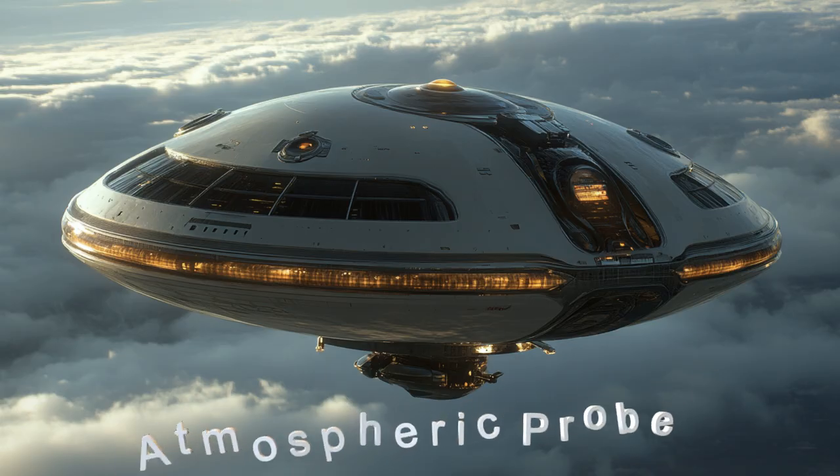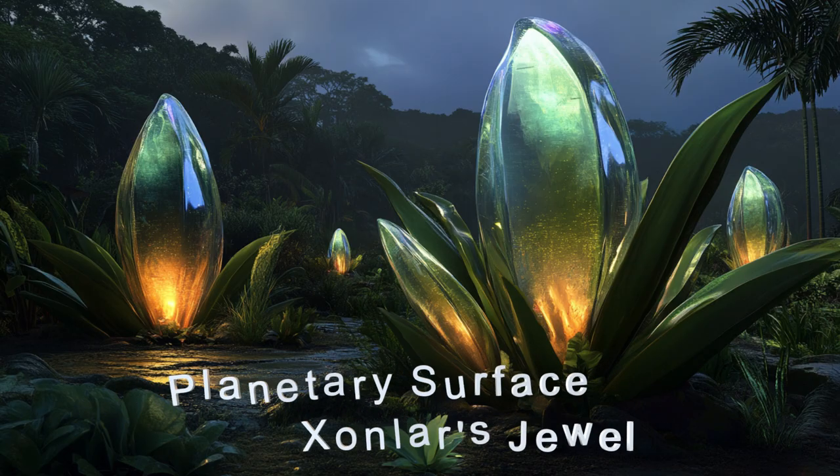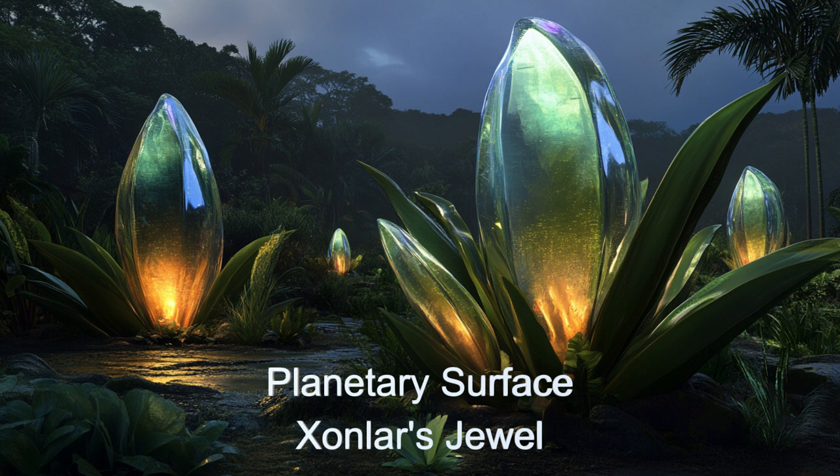One fascinating mission involved the discovery of Zonlar's Jewel, a distant alien planet known for its vibrant, crystalline landscape.